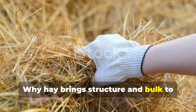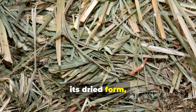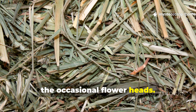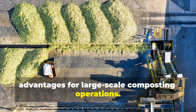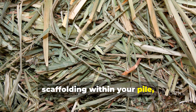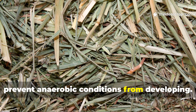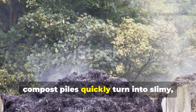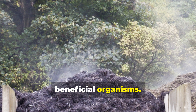Alfalfa hay represents the whole plant in its dried form, complete with stems, leaves, and the occasional flower heads. This variety creates significant advantages for large-scale composting operations. The fibrous stems act as natural scaffolding within your pile, creating essential air channels that prevent anaerobic conditions from developing. Without adequate airflow, compost piles quickly turn into slimy, foul-smelling messes that repel beneficial organisms.